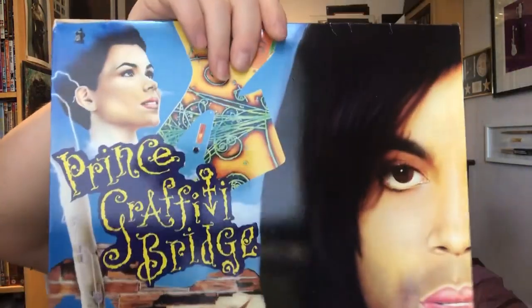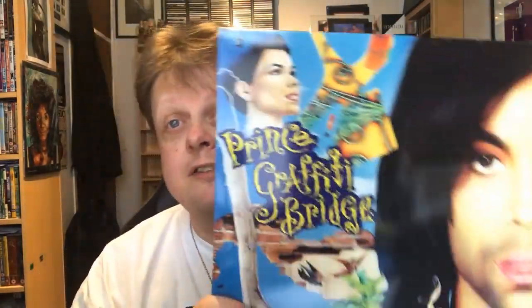And of course there's going to be some Prince in here — the fifth one is Graffiti Bridge, the soundtrack. One of the reasons I'm showing this is that I think it's a hugely underrated Prince album. Graffiti Bridge was the sequel to Purple Rain, released in 1990 — though it had different releases in different parts of the world and I don't think it came out over here until 1991.